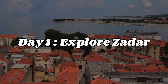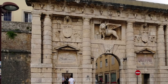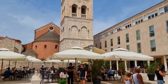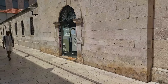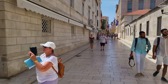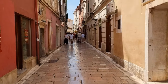On day one, I highly recommend exploring the beautiful city of Zadar, its old town, and some of its historic landmarks. Take a stroll through the narrow streets of the old town and visit some of its ancient churches and museums. Zadar's old town is a true gem of Croatia, brimming with beauty and history. It is a place that takes visitors back in time, allowing them to experience the rich cultural and architectural heritage of the city.